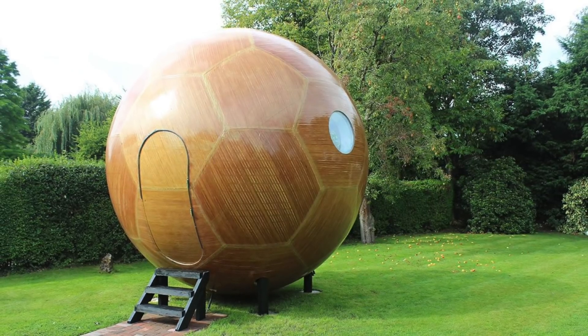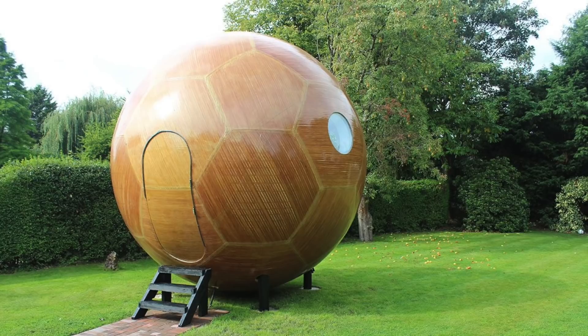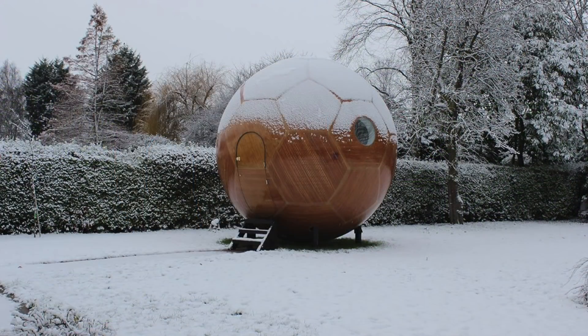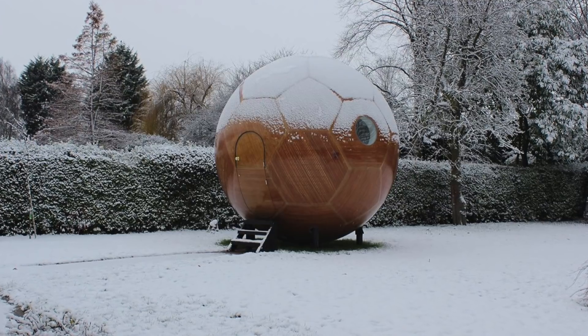Living pods are not something new. The idea has been around for a while, but normally they're more of a square shape. Verdi's living pods, however, do not have this issue, and they are aesthetically pleasing.